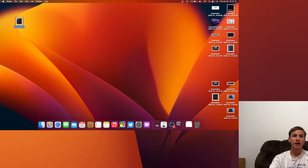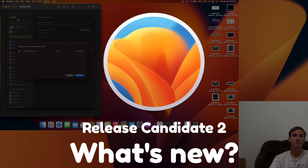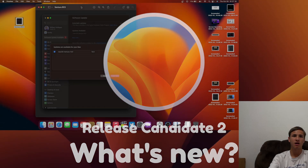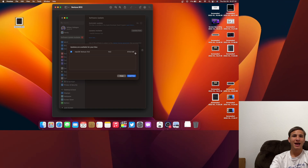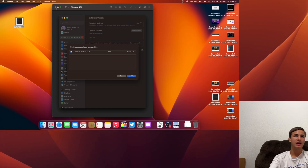What's up everyone, WillyApple here. Today Apple has released macOS Ventura Release Candidate 2 to all testers, and in this video I'll be showing you what is new in the software. On my M1 MacBook Air it came in at 570.8 megabytes, which is almost half the size of RC1. I'm going to show you what is new right now.